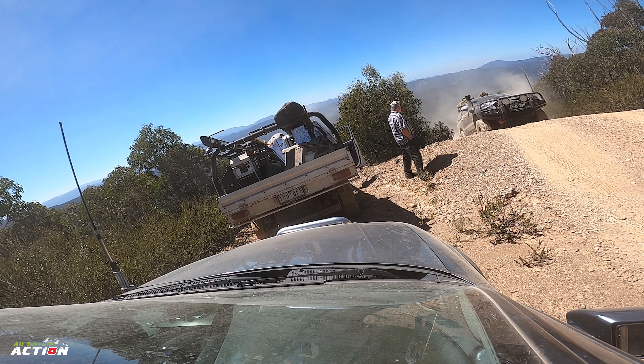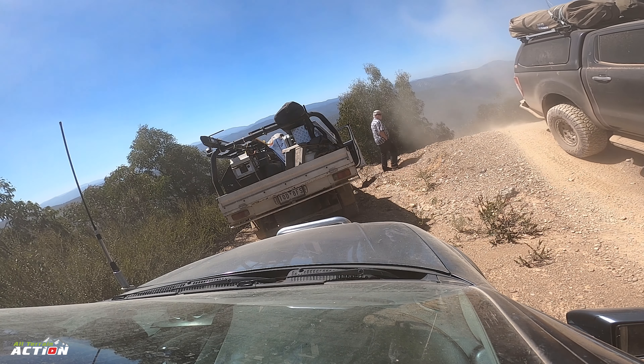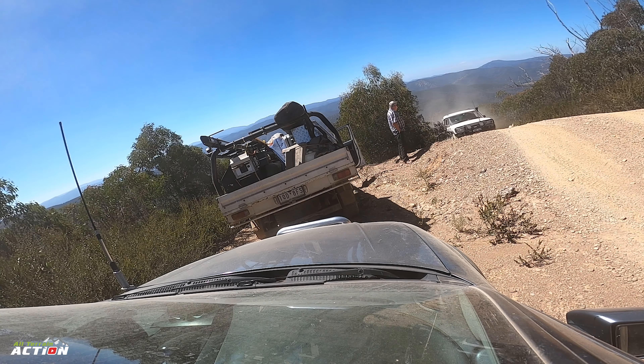We had a call over the UHF that there were a couple of vehicles heading up Burgoyne's Track, so we all pulled up to the left and waited for all the up traffic to come up before we began to go down.